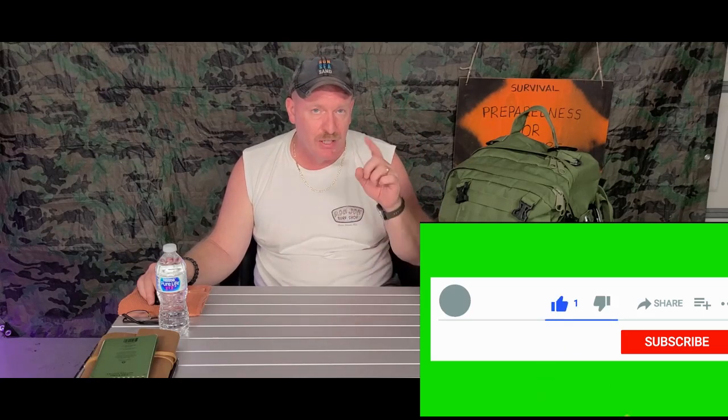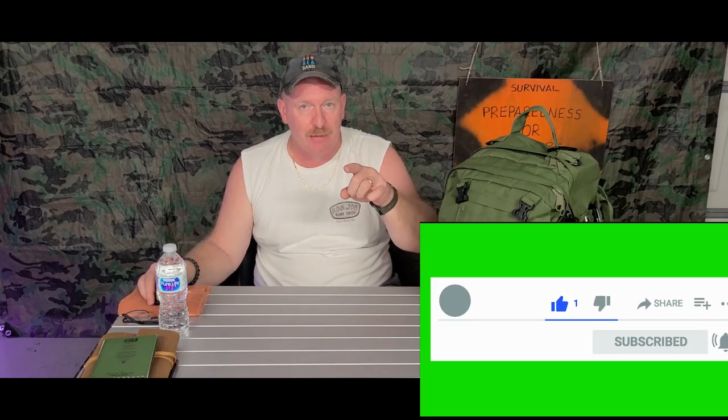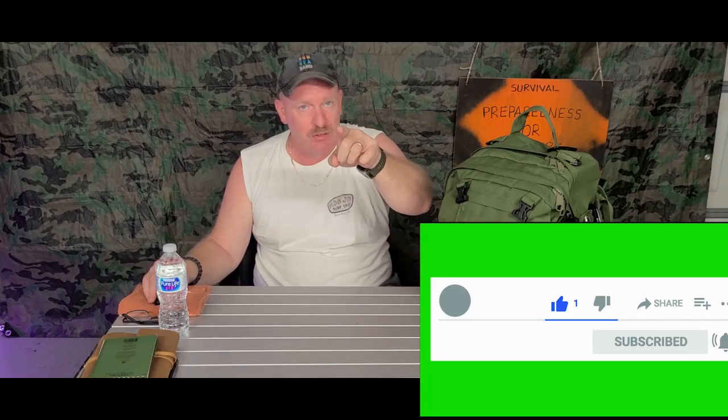My name is Charles. This is Survival Preparedness for Beginners. Thank you for everything you do for my channel — thank you for the likes and for hitting subscribe. Until next time, I'll catch you on the flip side.